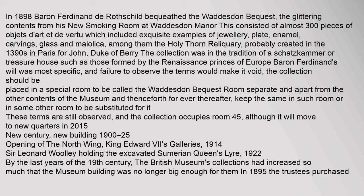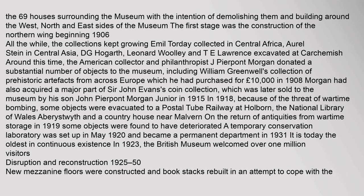New Century, New Building 1900–25: By the last years of the 19th century, the British Museum's collections had increased so much that the museum building was no longer big enough. In 1895, the trustees purchased the 69 houses surrounding the museum with the intention of building around the west, north and east sides. The first stage was the construction of the Northern Wing beginning in 1906. The collections kept growing — Aurel Stein collected in Central Asia, D. G. Hogarth, Leonard Woolley and T. E. Lawrence excavated at Carchemish. The American philanthropist J. Pierpont Morgan donated a substantial number of objects, including William Greenwell's collection of prehistoric artifacts purchased for £10,000 in 1908.